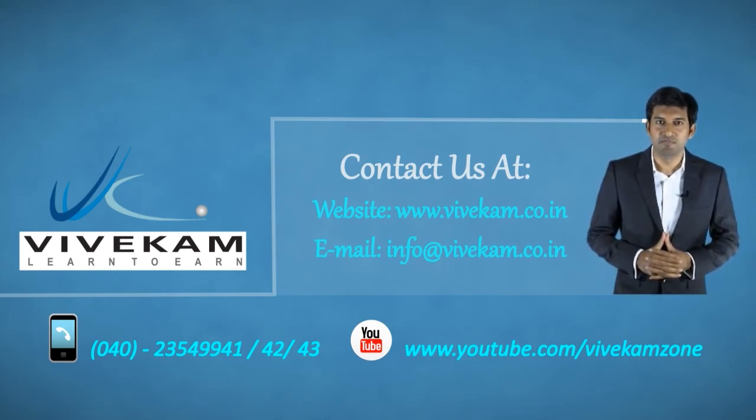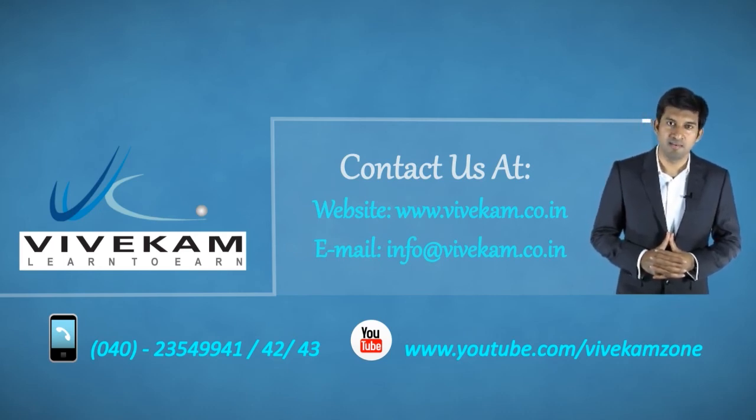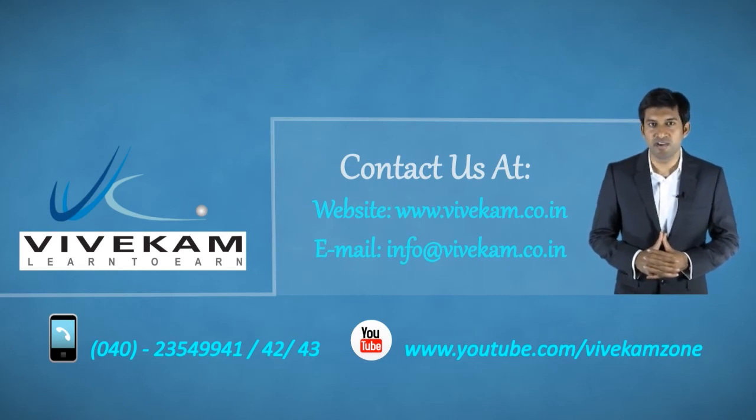Thank you for watching this video. For more information on our products and services, please visit our website at www.vivecam.co.in or email us at info@vivecam.co.in. Thank you.